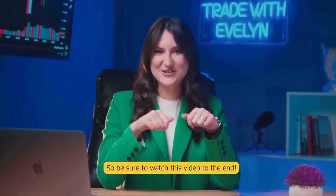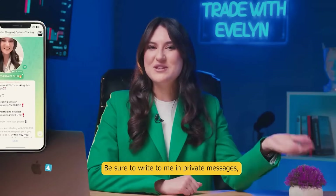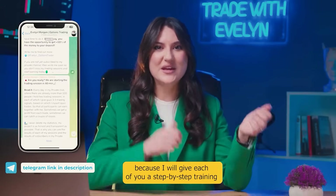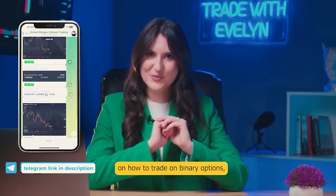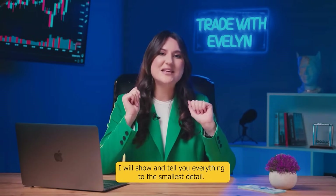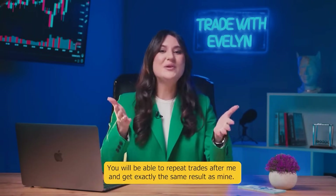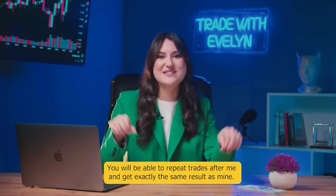So be sure to watch this video to the end. Go to the Telegram channel using the link below the video. Be sure to write to me in private messages because I will give each of you a step-by-step training on how to trade on binary options, how to use the Pocket Option platform. I will show and tell you everything to the smallest detail.